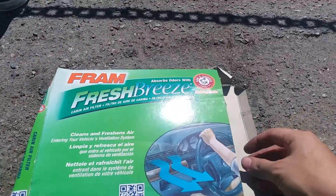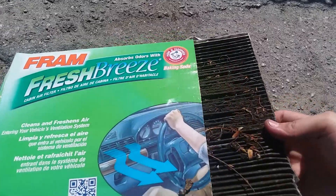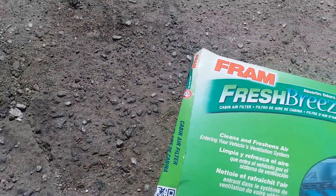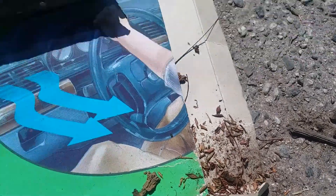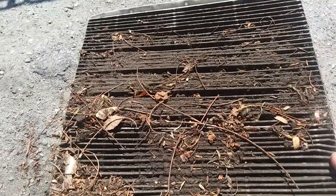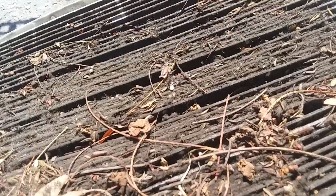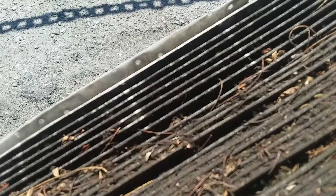Hopefully it comes out as dirty as it did on camera — look at this, oh my god. Look at all that came out of it: pure leaves and dirt. This is insane. I've never seen anything like this — look at all those twigs and dirt. That's how it should look, at least not that dirty.